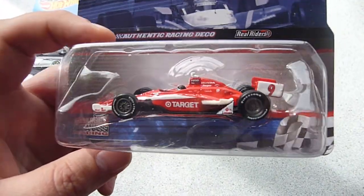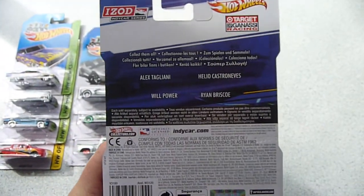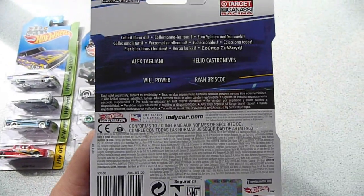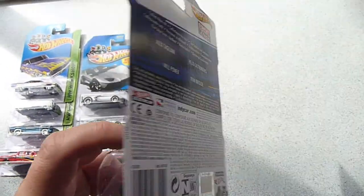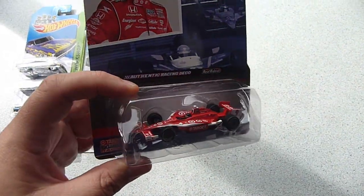This is a Scott Dixon number 9 Izod Indy car. I have no idea what series this is from — it does say 2010 on the back, so 2010 or 2011. Off to Google to see what that is.